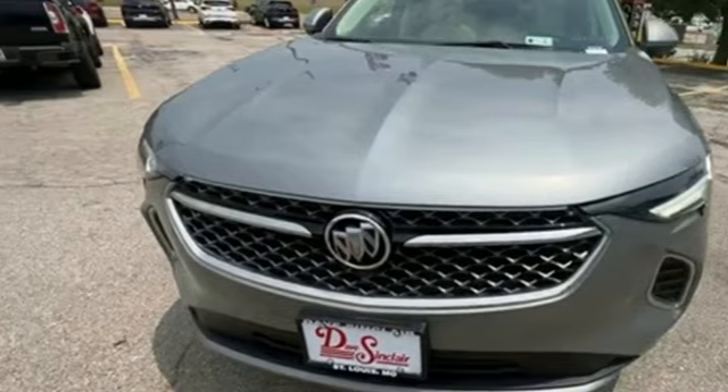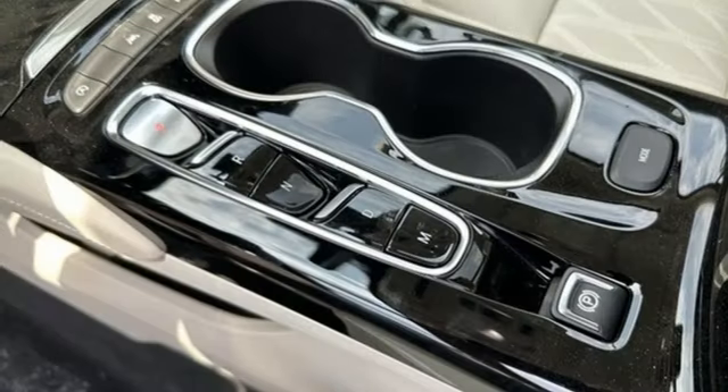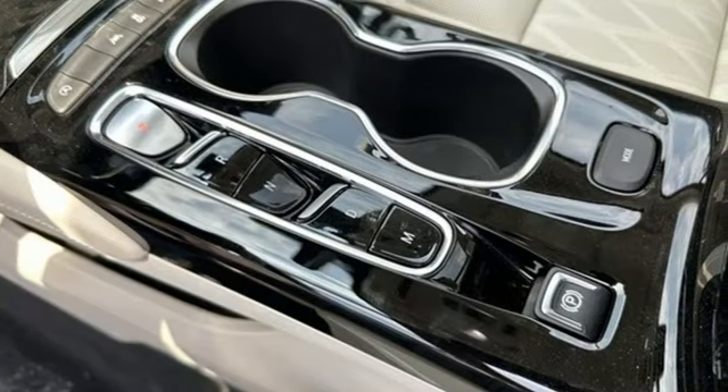First and second row express open and close sliding and tilting sunroof. Wireless phone connectivity. And heated and ventilated leather bucket seats.